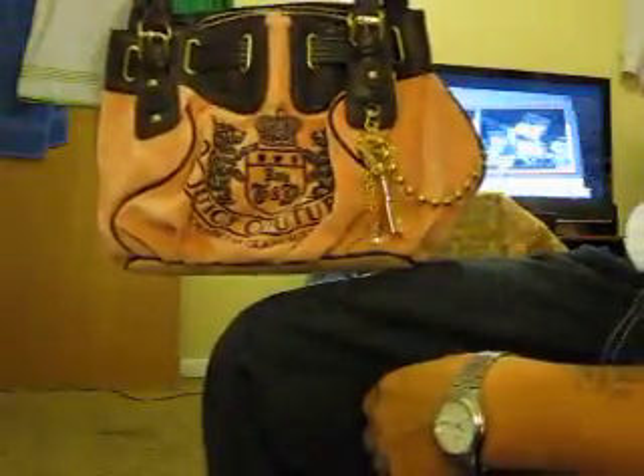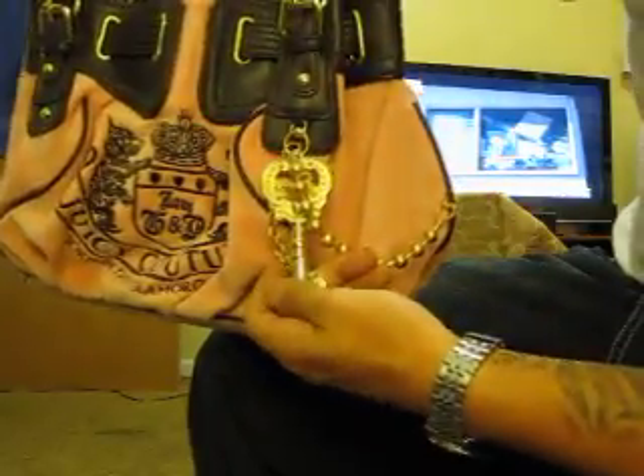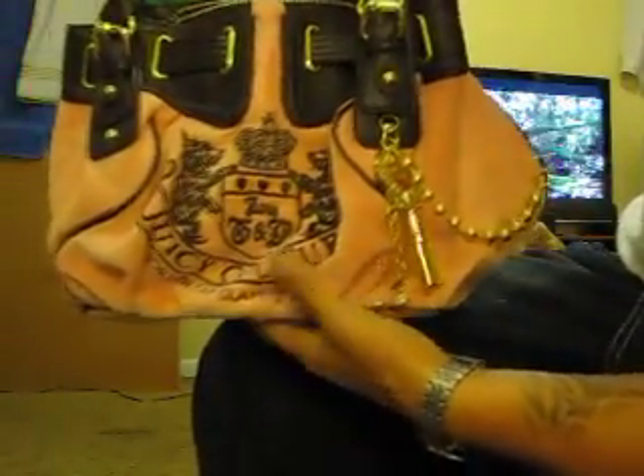Hello, we're doing a Juicy Couture purse — like a medium-sized handbag. Got a key here for looks. It's pink, with dark brown handles and whatnot.